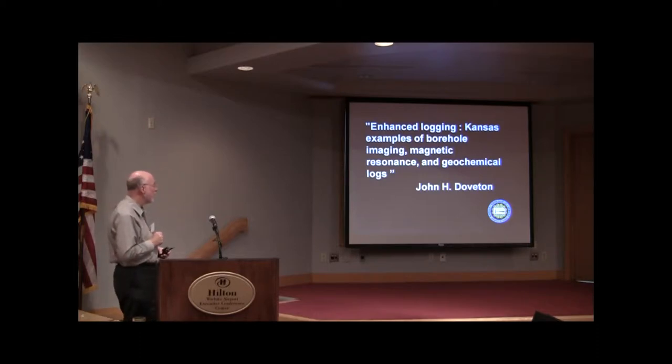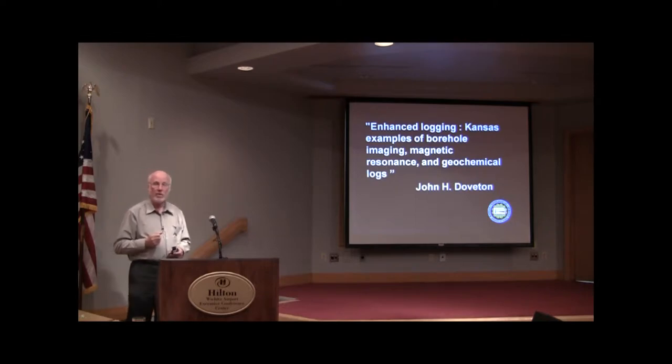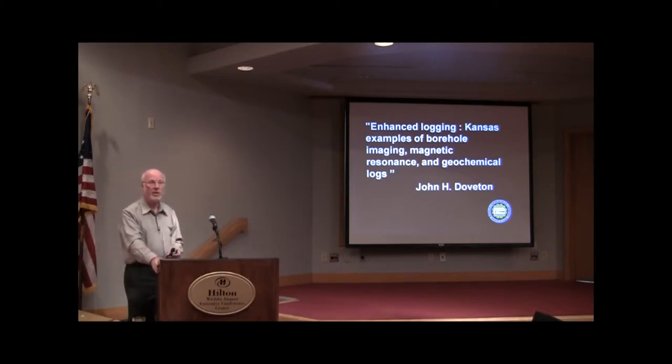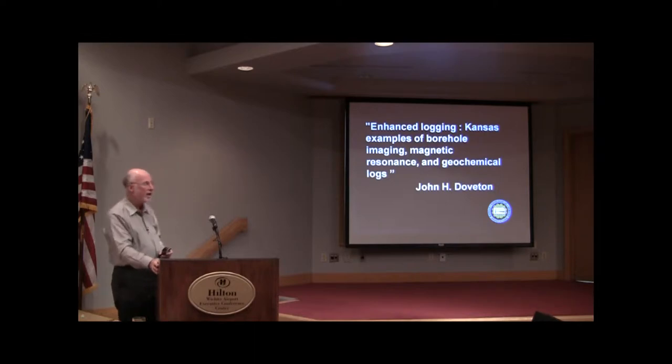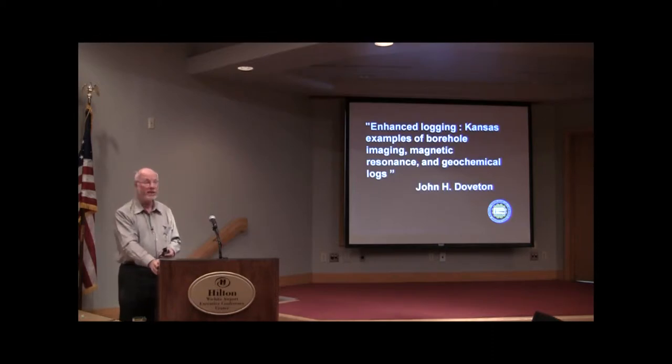Now we go to the other extreme. I thought about what to call these logs. In Kansas they're typically referred to as exotic logs, so I guess that makes me an exotic log analyst — but don't tell my wife. I won't call them exotic, because if you went down to Texas and told them about exotic logs they'd have a good laugh. I could call them expensive logs, because they cost money, so you need to seriously think about whether you're going to run them.